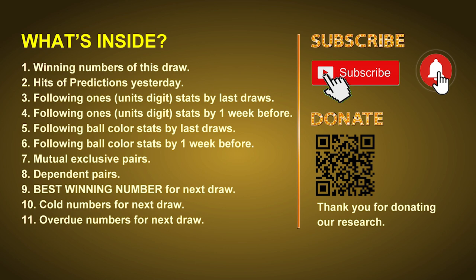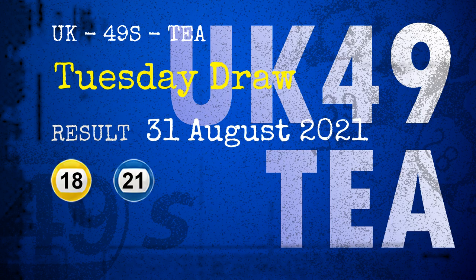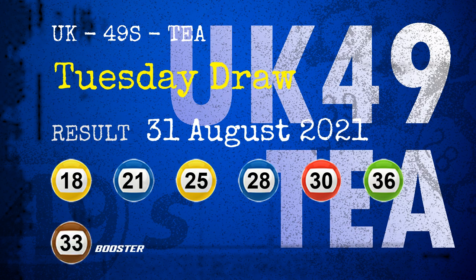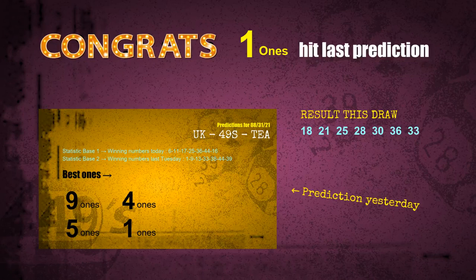The winning numbers of Tuesday August 31st 2021 are 18, 21, 25, 28, 30, 36, and the booster number is 33. Congratulations to friends who bet on ones, five ones, and number 36 and red balls. The ones are hit.